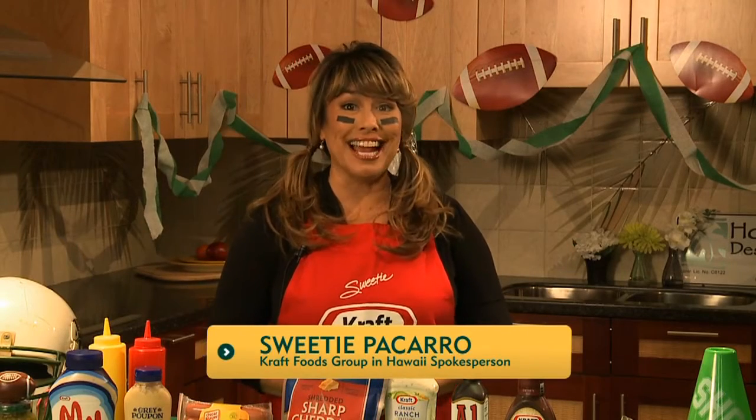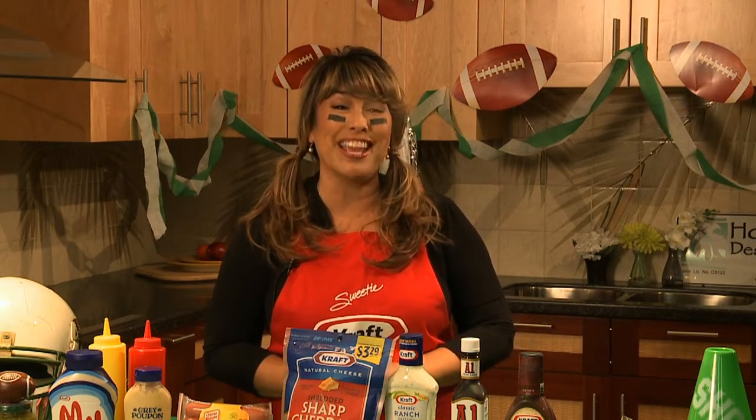Hi, Sweetie here at Homeowners Design Center. Are you ready for entertaining this football season? I sure am. And today, with the help of Kraft Foods, I'm going to share some quick recipe ideas and great tips that are sure to make your next tailgating party a winner.